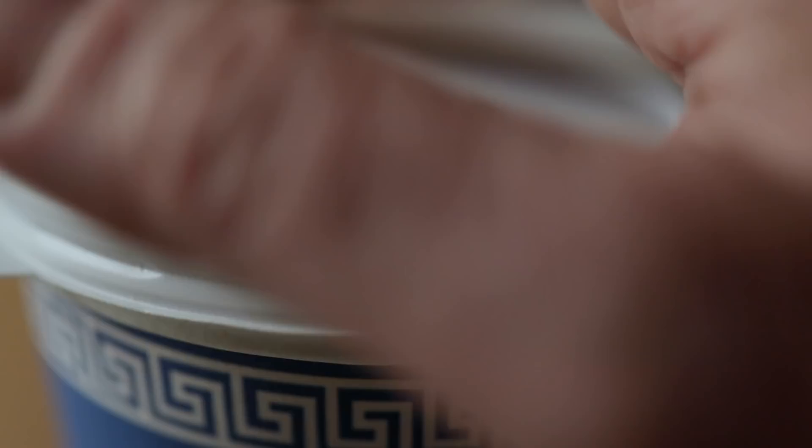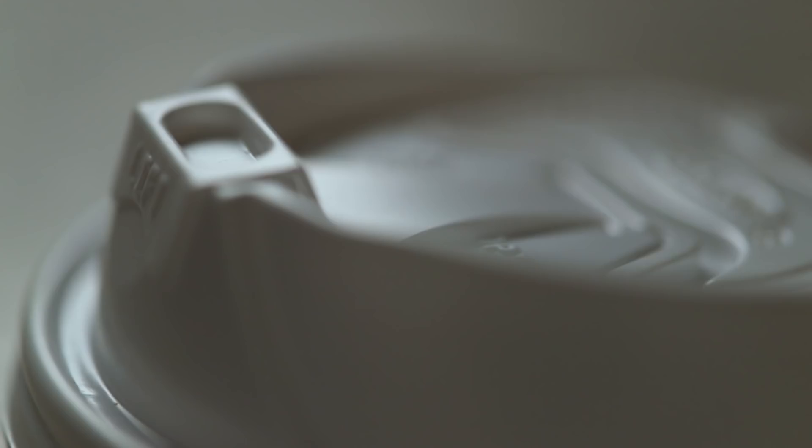A coffee cup lid is a lid for your coffee cup. It snaps on, it has an opening. You've got lids with a little latch that opens and closes, and you've got ones that are in creative shapes.